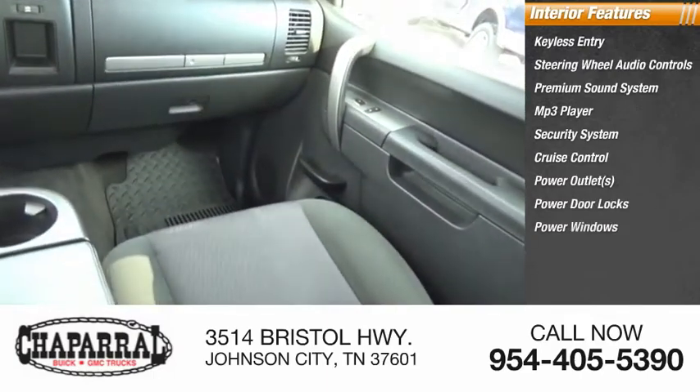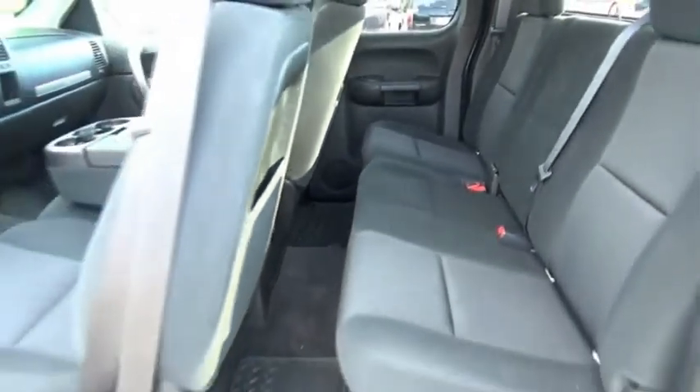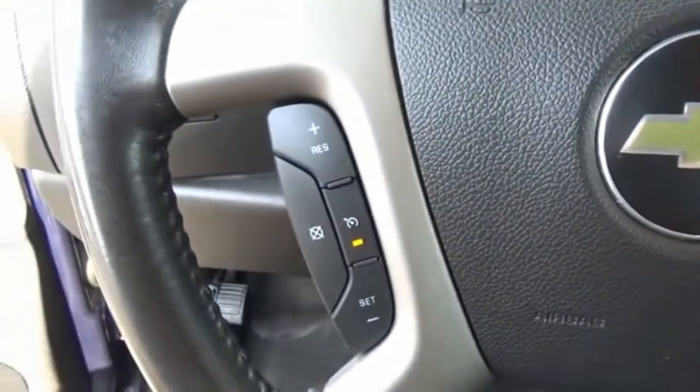The Chevy Silverado 1500 has the lowest cost of ownership of any full-size pickup. This isn't just a vehicle, it's an experience. So stop in for a test drive today.